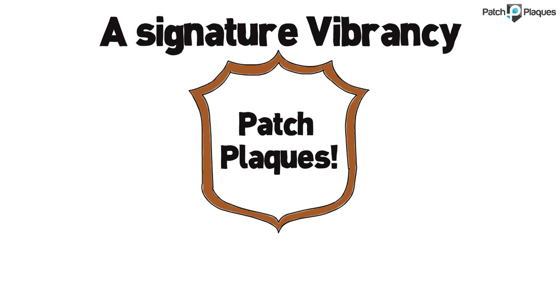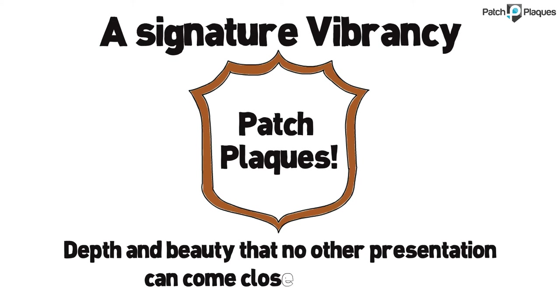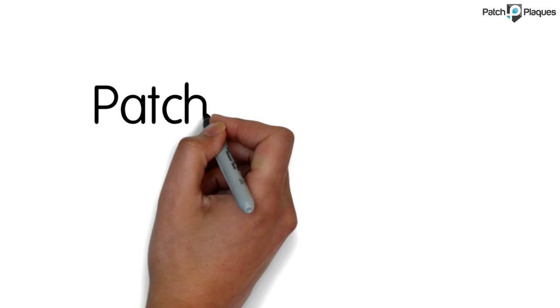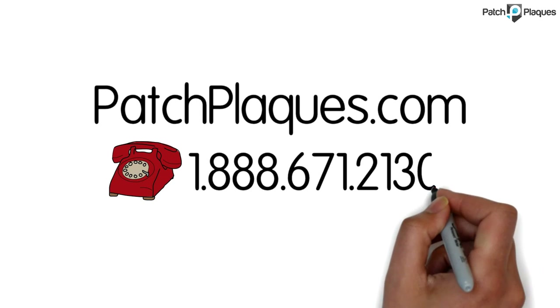PatchPlaques — a signature vibrancy, depth, and beauty that no other presentation can come close to matching. Visit PatchPlaques.com or call us at 1-888-671-2130.